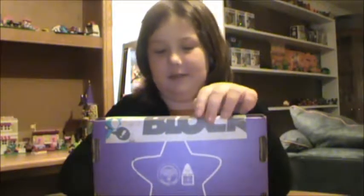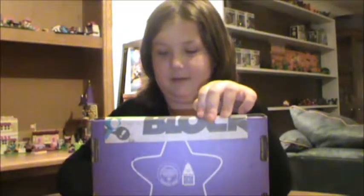Okay guys, this is the October 2014 NerdBlock Jr. Girls. Anna is excited about this block. She has no idea what's in it. I only showed her one thing — that there's a Funko item in there. But she doesn't know anything else about it. So she is super excited to open her second NerdBlock Jr.